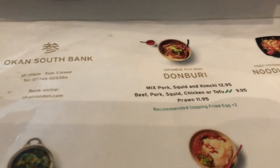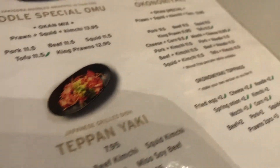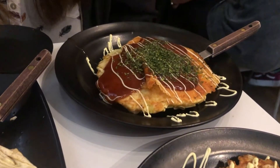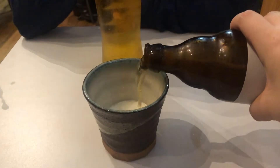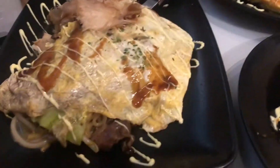Since we were quite hungry, we ordered three mains. We ordered two okonomiyakis — one is the Okan special, which has prawn, squid, kimchi, and corn, and then we ordered a mochi cheese one which is actually vegetarian. We also ordered a noodle special, omu, which is fried yakisoba noodles wrapped in thin egg like an omelette, with beef. And we just had two Japanese beers. Honestly, this is absolutely amazing — so good.